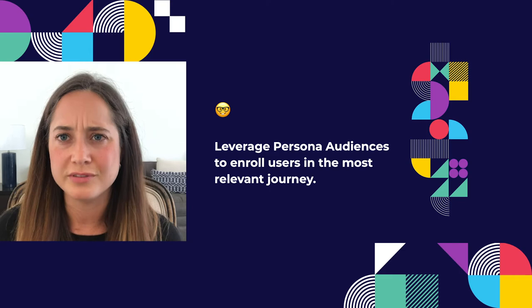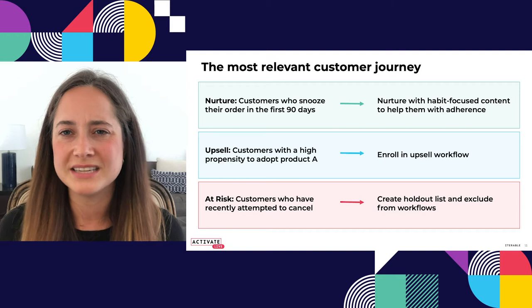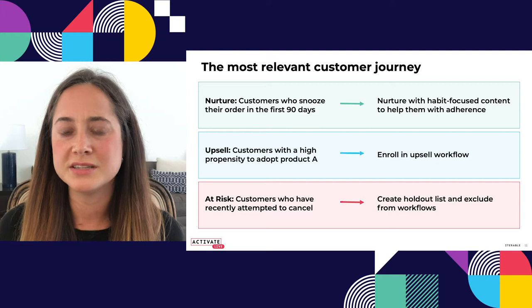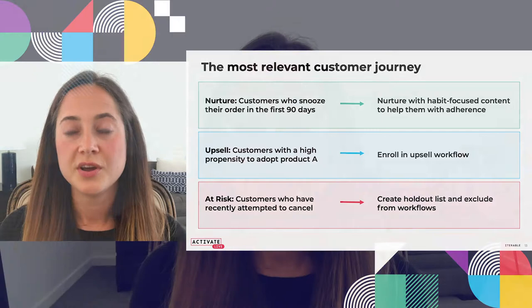Now we're able to use persona audiences to enroll users in the most relevant journey for them. Here are a few examples. The first is someone we want to nurture — they're pretty happy, but might need a little help with education, content, or information about how the subscription service works. For example, customers who snoozed within the first 90 days of being a customer. Snoozing means someone decides to push out their next shipment instead of getting it on the regular 30-day cadence — typically because they didn't take their vitamins every day and need a bit more time.